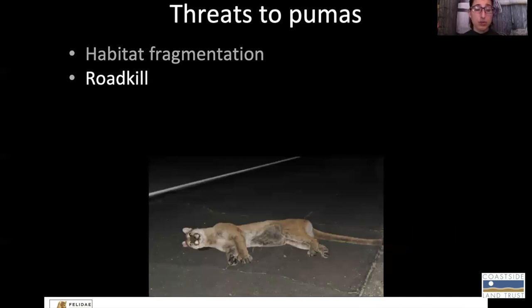Another main threat, especially in the San Francisco Bay Area, has to do with road kill. A lot of the habitat fragmentation that pumas experience in the Bay Area has to do with interstates and highways. To get from one area to another, they end up crossing a lot of roads, and so it's often the case that they are hit by cars.